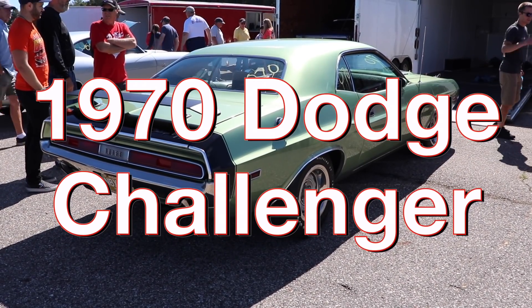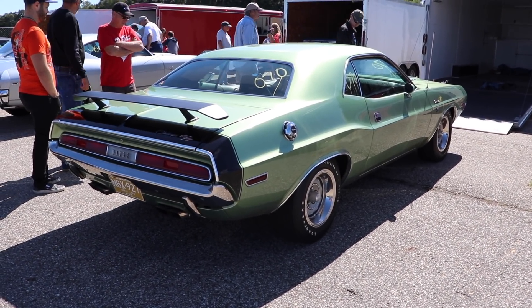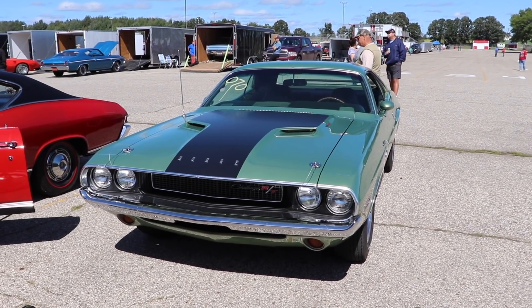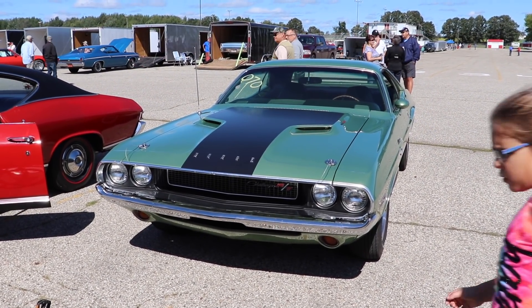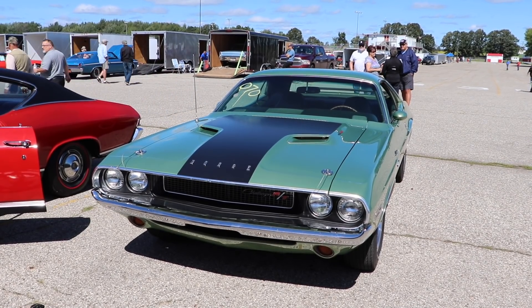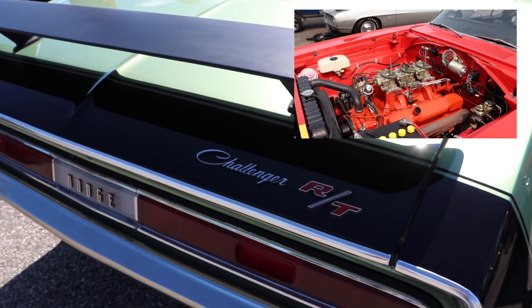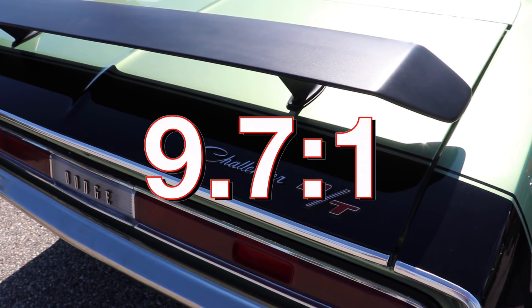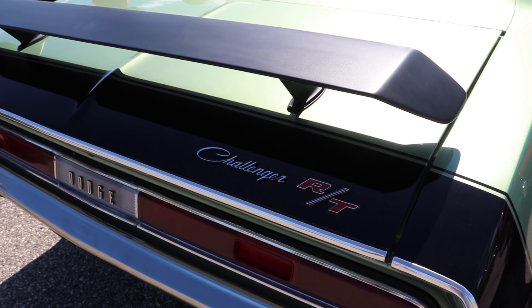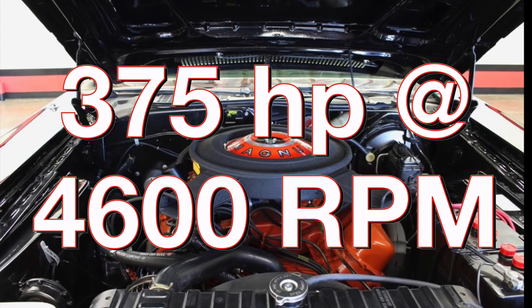This is a 1970 Dodge Challenger RT, and these things are definitely one of the quintessential muscle cars. The base engine in the RT was a 383 and it made some pretty good power, but this car has a 440 Magnum. And when you're facing a 440 Magnum, you've got to ask yourself one question: Do I feel lucky? Well, do you, punk? This car has a four barrel carburetor — it does not have a six pack. So it has a slightly lower compression ratio of 9.7 to 1, compared to 10.5 to 1 for the six pack cars. Even still, it put out a very impressive 375 horsepower at 4600 RPM.